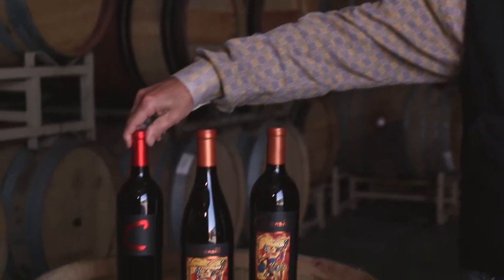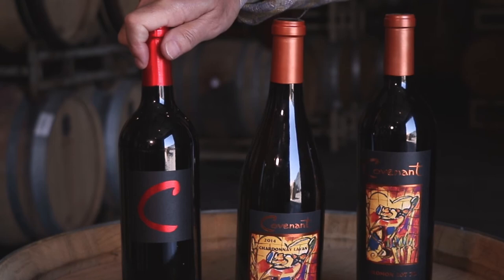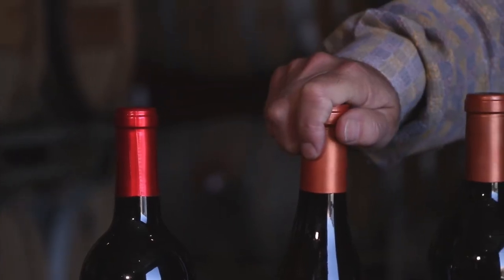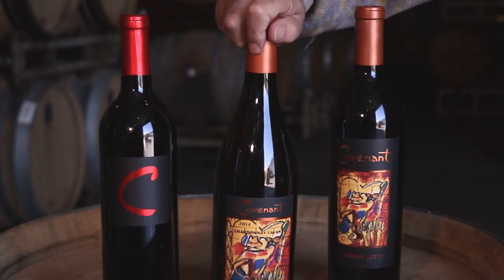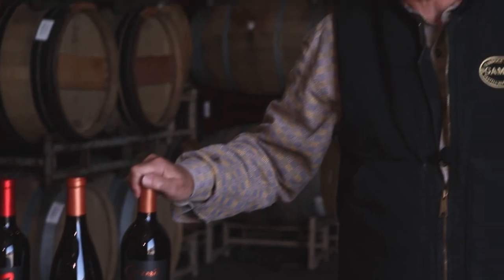For example, our Red Sea Red, which is mostly Syrah, sees absolutely no new French oak — it is aged exclusively in used oak barrels. Our Covenant Lavon Chardonnay sees about 20% new oak. And our flagship wine, the Covenant Cabernet Sauvignon from Napa Valley, sees 50 to 75% new oak every vintage.